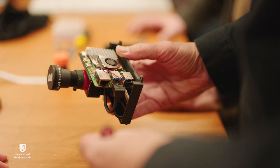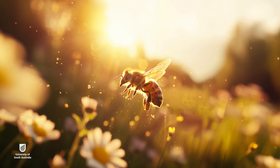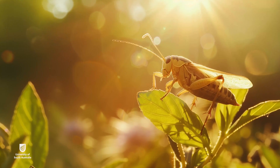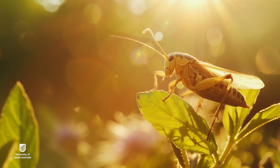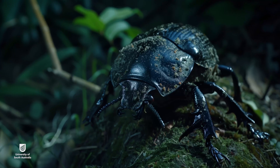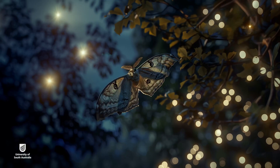Scientifically it's been proven that honeybees, dragonflies, wasps, and crickets all use the sun in various ways for navigation. At night time, a smaller number of insects have been studied, and one of them is a dung beetle, another is various types of moths.